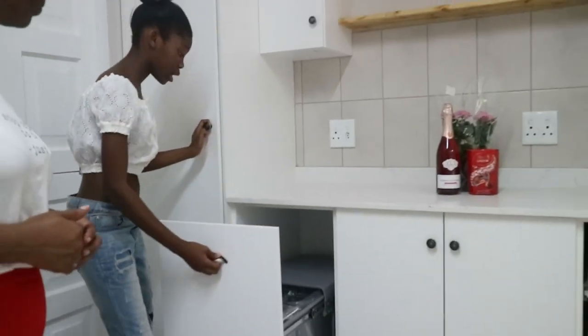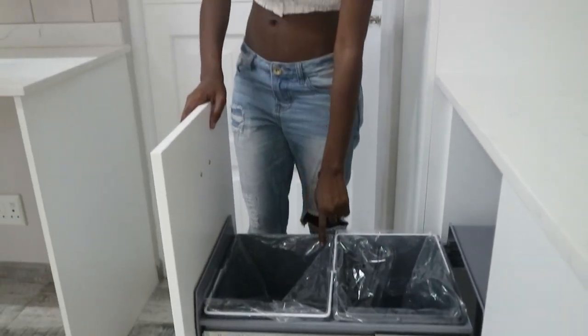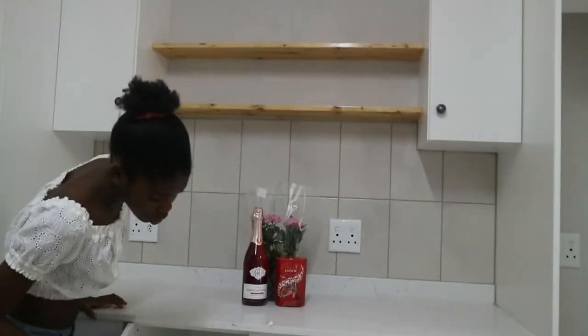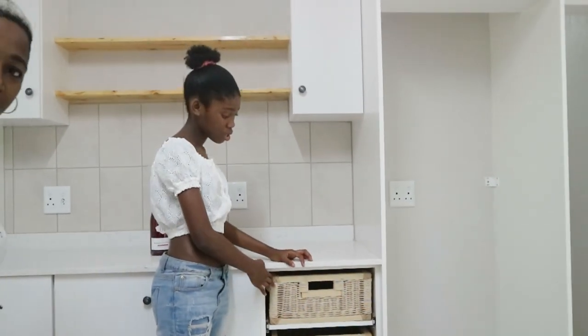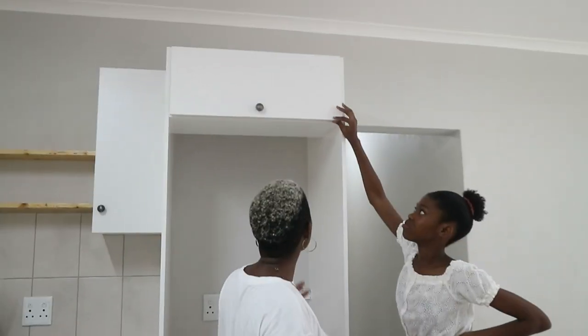There are two separate bins — one for recycling and one for general waste — which is quite fancy. And there's a vegetable rack for your vegetables. Then there's also space for the fridge in the kitchen. It's like a smaller fridge space but you can put whatever you want there. Anyway, let's move on.